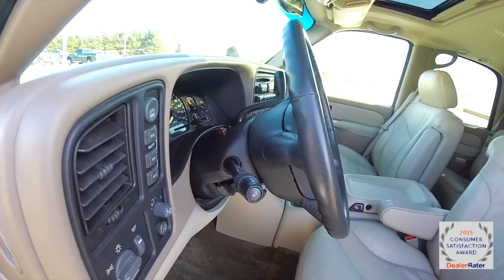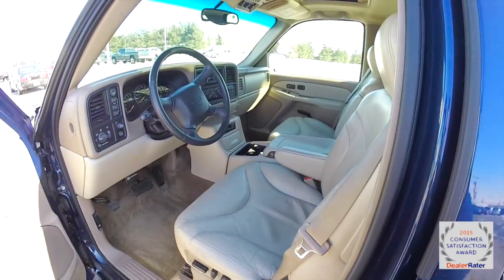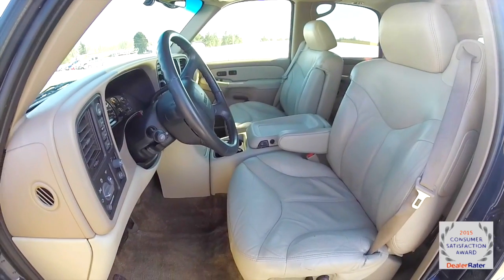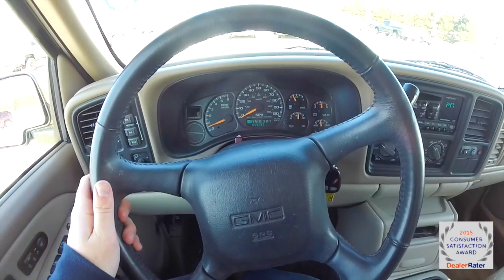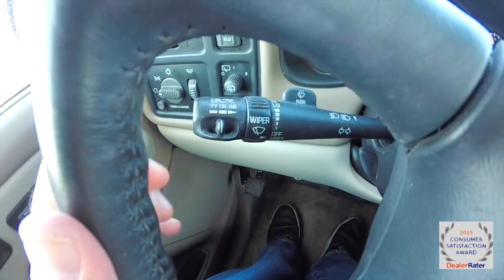Leather wrap tilt steering wheel. The interior is in very good shape. We're going to pan through the interior to show a little bit more detail. As stated before, leather wrap steering wheel — cruise control is actually mounted on the turn signal stalk.